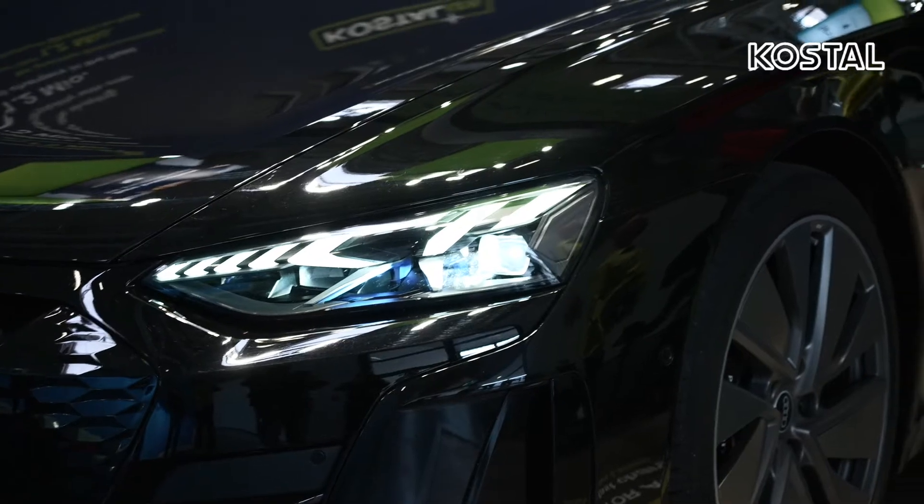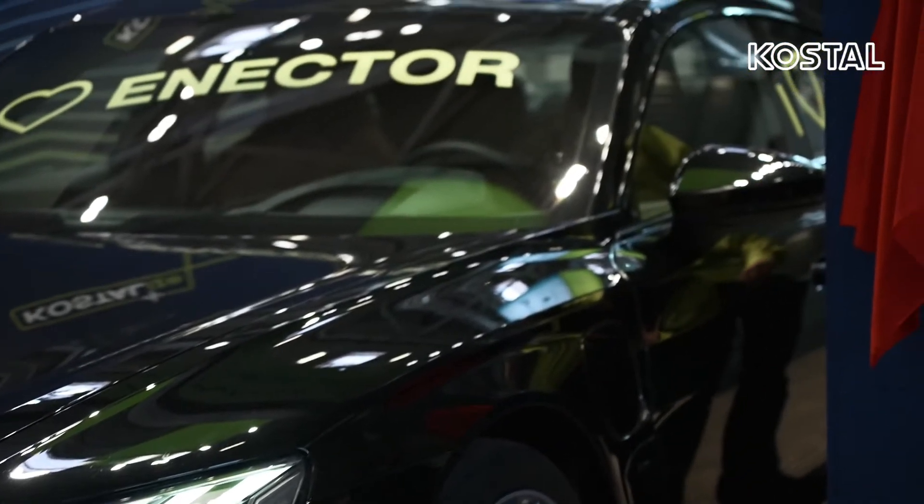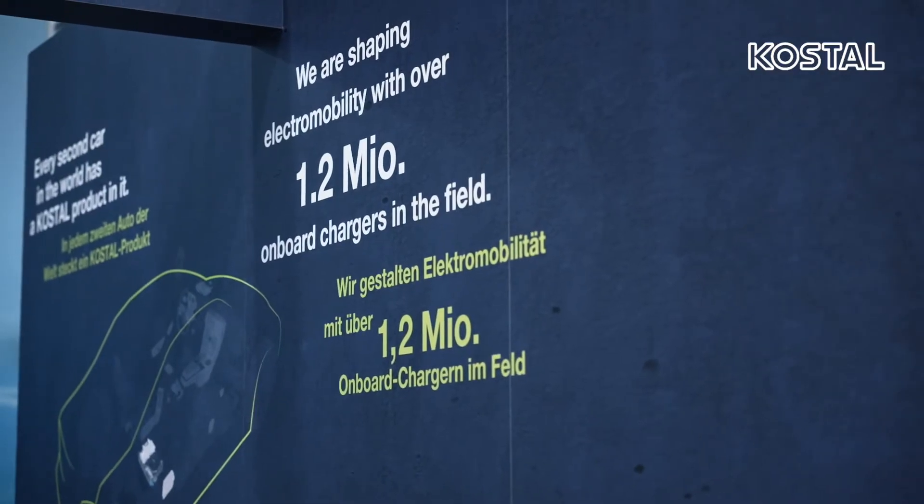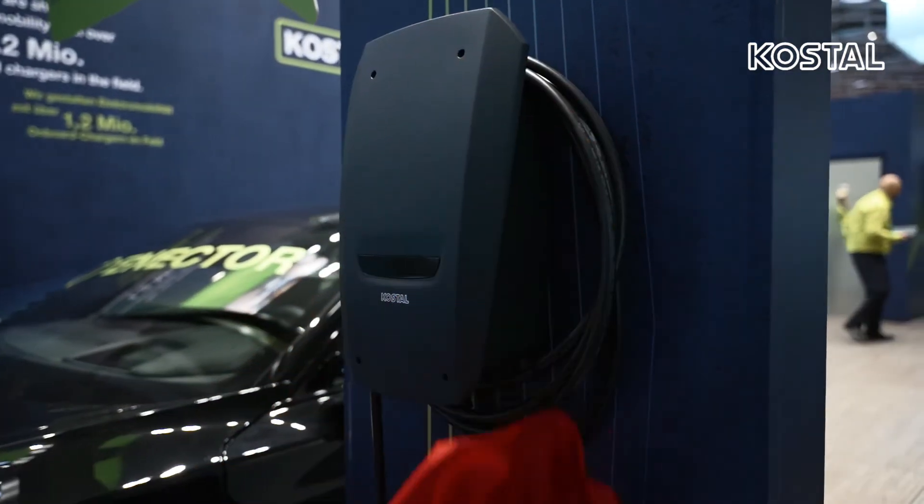Absolute novelty from Kostal. Kostal is now getting into e-mobility and is thus taking the logical step to close the circle from energy generation to charging. Kostal has a business unit that produces for automotive — parts from Kostal can be found in every second car in the world. In addition, Kostal has also installed onboard chargers, with 1.2 million already installed in electric vehicles. It is precisely these years of experience that have now been used to launch the brand-new Wallbox, which will go on sale at the end of the year.